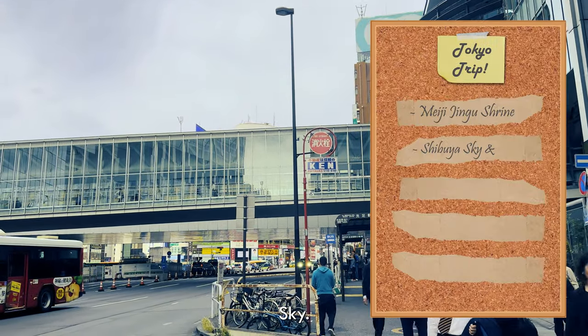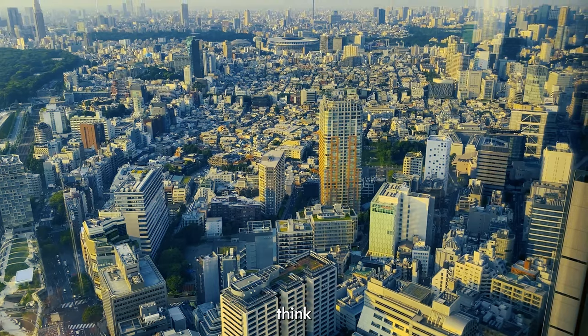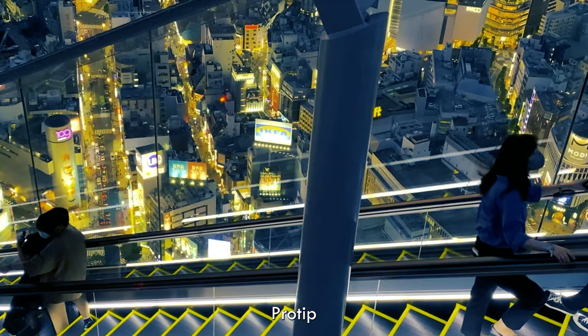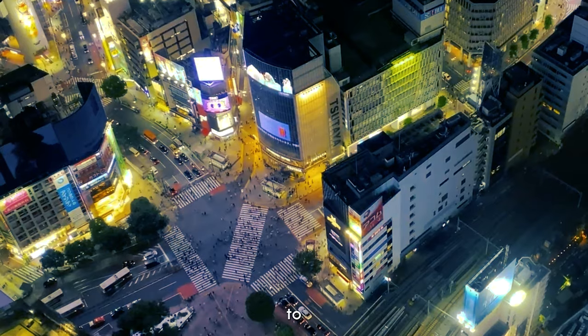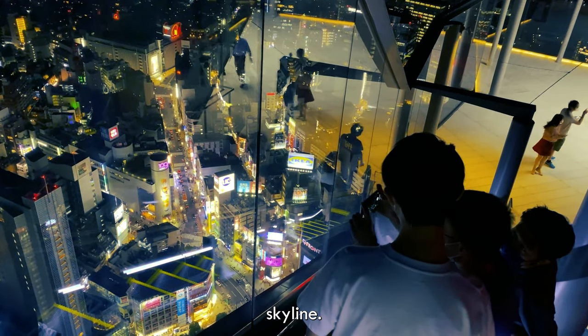Next up, Shibuya Sky. If you think you've seen city views, think again — this was mind-blowing. Pro tip: please book in advance because you could really miss out. Once you get to the loft, take the lift all the way to the top and from there you'll get panoramic views of the Shibuya skyline.